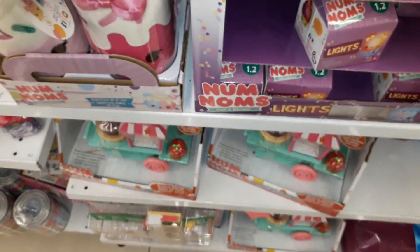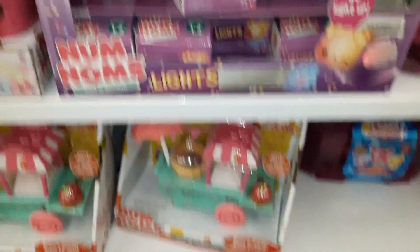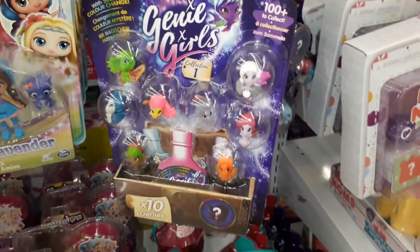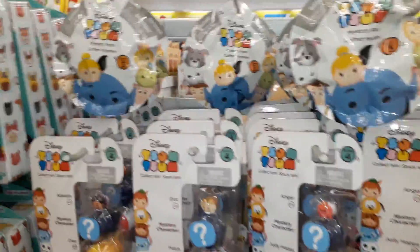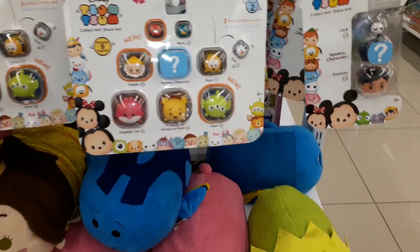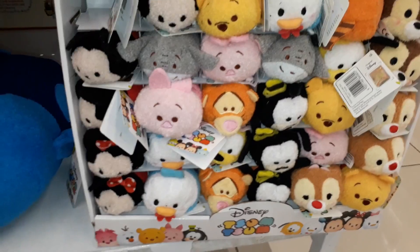We have some Charm Noms, Nom-Noms. We finally have these — well, we've had them for a while but I haven't bought any because they are crazy expensive. We have the Genie Girls, Little Charmers, Shopkins and the Shoppies. On this side we have Tsum Tsums and blind bags — three packs, nine packs, plushes and the small ones.